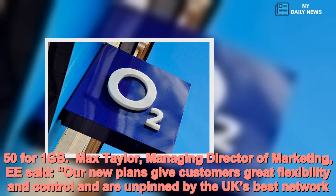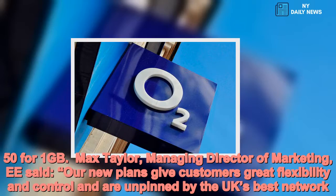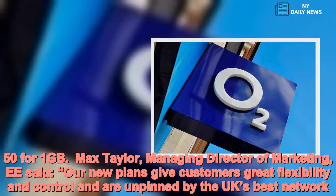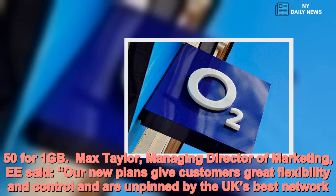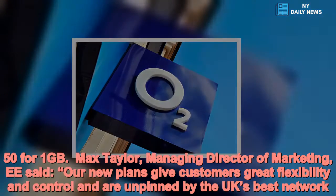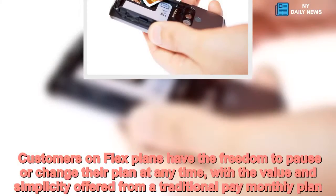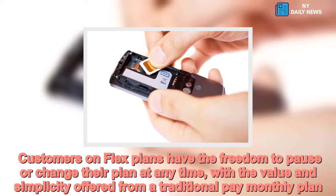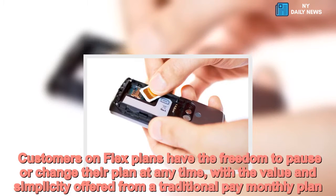Max Taylor, Managing Director of Marketing at EE, said: "Our new plans give customers great flexibility and control, and are underpinned by the UK's best network. Customers on flex plans have the freedom to pause or change their plan at any time, with the value and simplicity offered from a traditional pay-monthly plan."